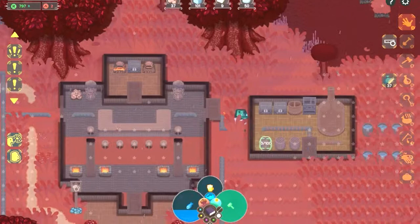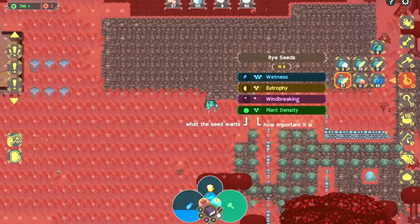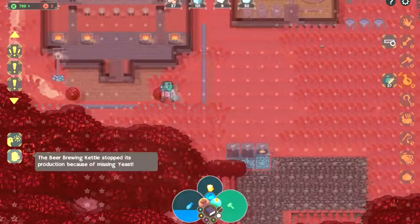I don't know what to do right now — I'm just wandering around and not really doing anything. I've got rye seeds I can plant, but no one wants rye beer. Not yet anyway. I just brought back a stone — yay!